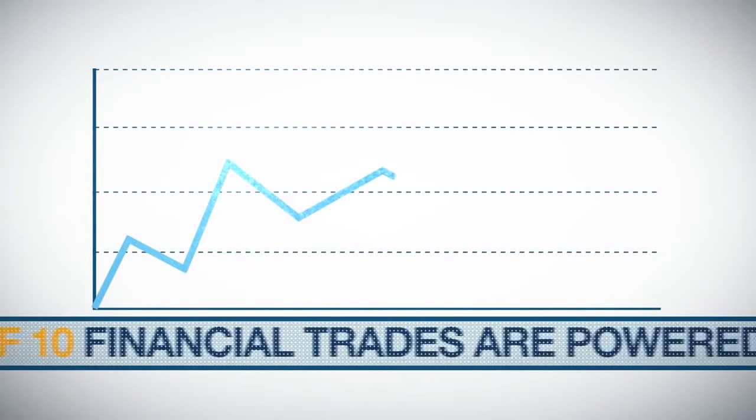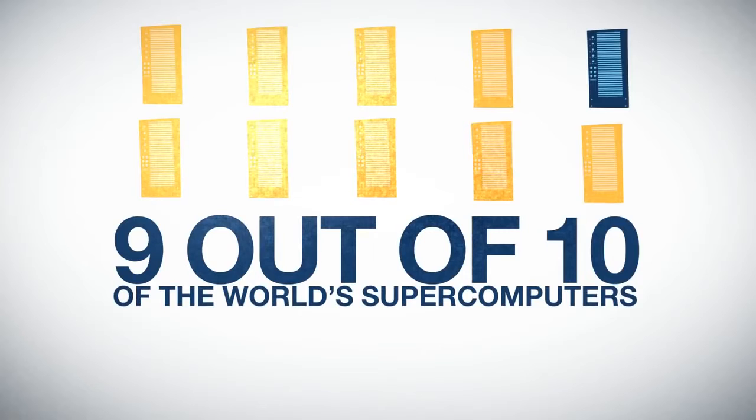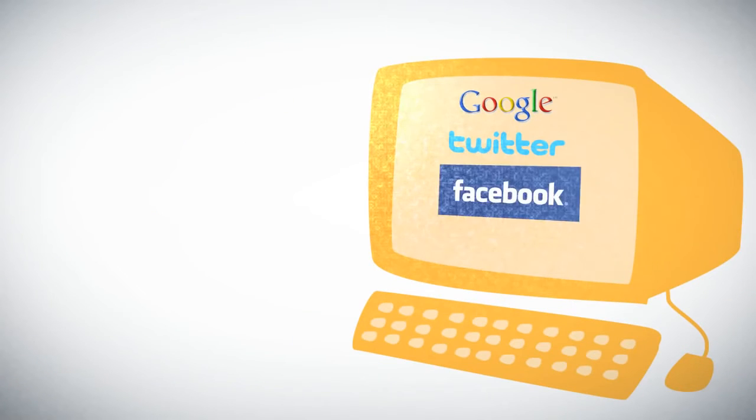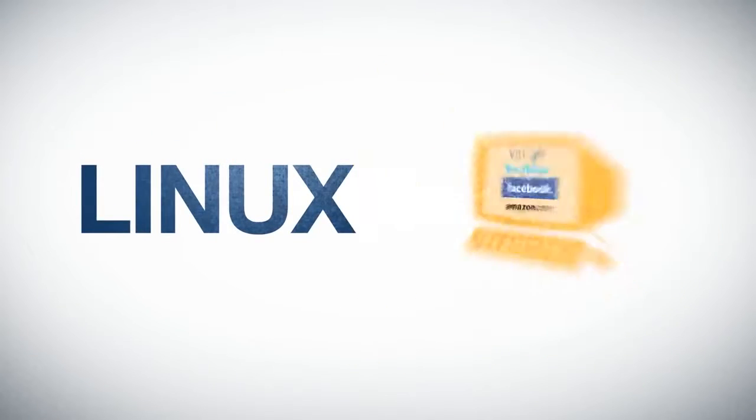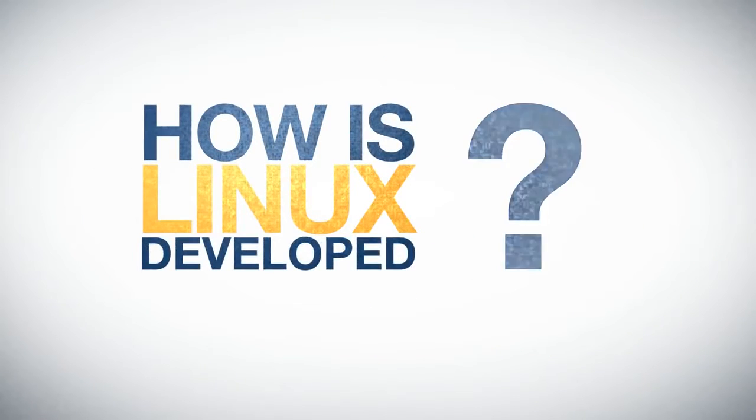8 out of 10 financial trades are powered by Linux. 9 out of 10 of the world's supercomputers run Linux. Google, Twitter, Facebook and Amazon are all powered by Linux. So, how is Linux developed to achieve all of this?